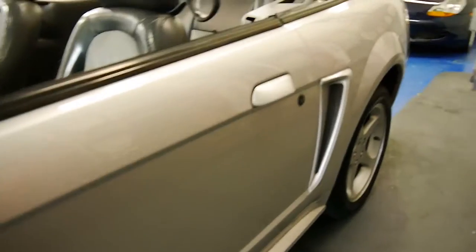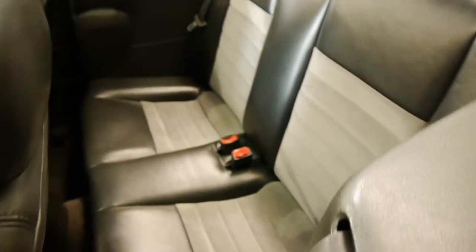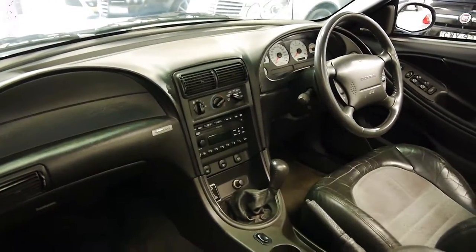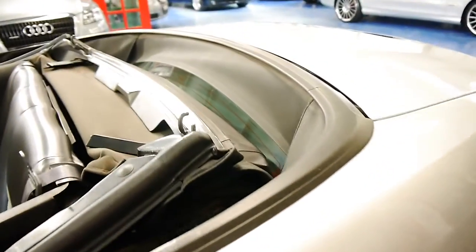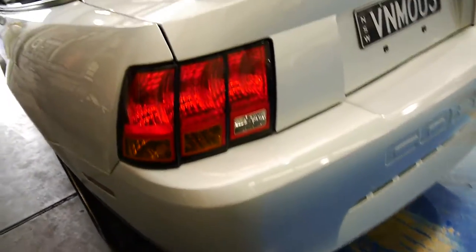It suits it very very well and as you can see the two-tone leather which has got the suede inserts is in extremely good condition, as this vehicle has only travelled 87,000 kilometres from new. It has an electric soft top, airbags front and passenger side, a glass rear screen, and it's a big four-seater convertible with a really good sized boot.